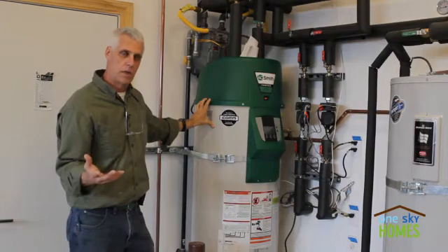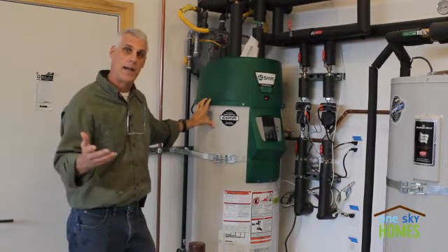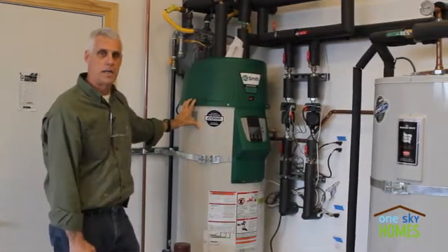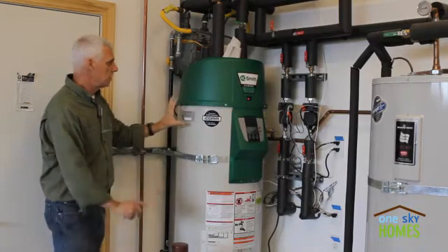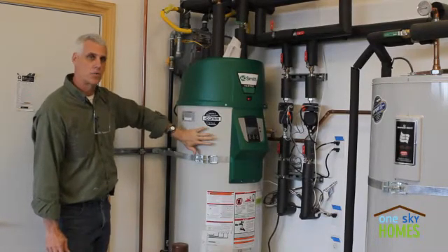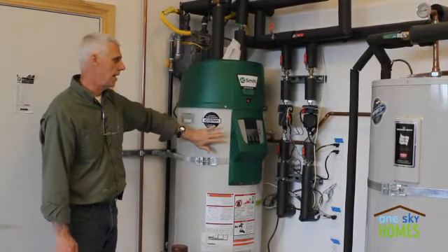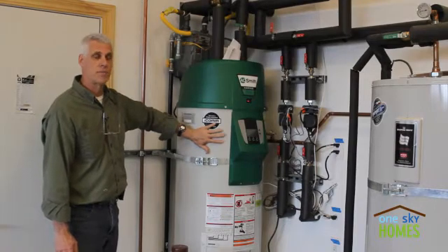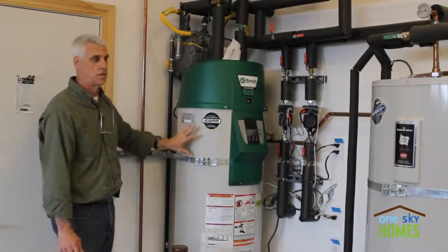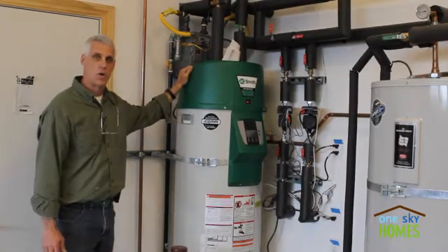For example, it's February here in Silicon Valley, and it's a cloudy day, so the solar hot water system really is not producing any heat. But no worries because the super high efficiency gas water heater here is rated at 96 percent, meaning it uses a full 96 percent of all the available energy from the gas heating it, and it makes up the difference and supplies hot water to the home.